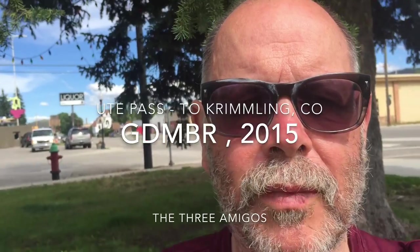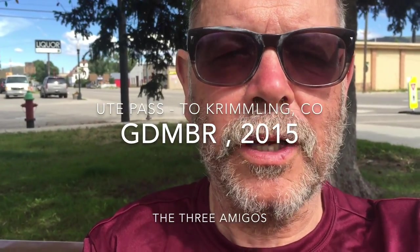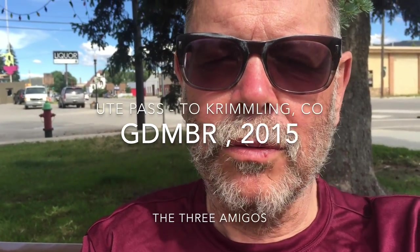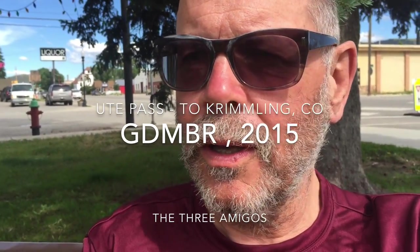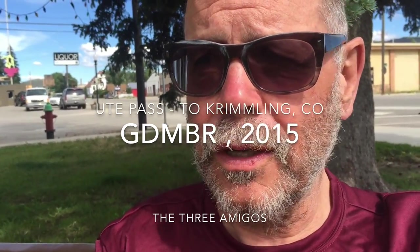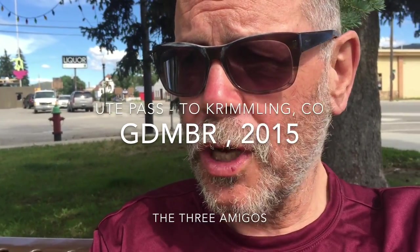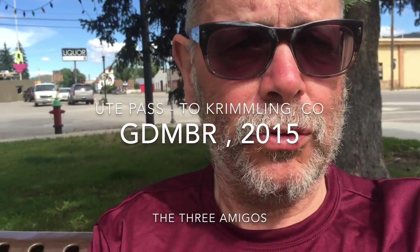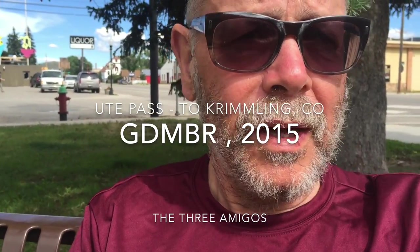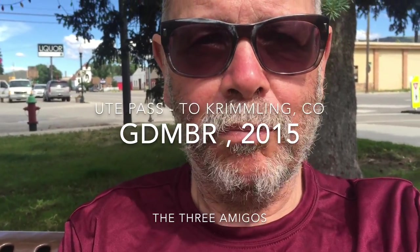Good afternoon. It is Friday, July 10th, I believe. We're in Kremlin, Colorado. It's a lovely little community of about 1,390 people as of 2013. It's got plenty of services: a nice coffee shop, ice cream shop, Mexican food, Chinese food, various restaurants and bars, nice city park — really pleasant.